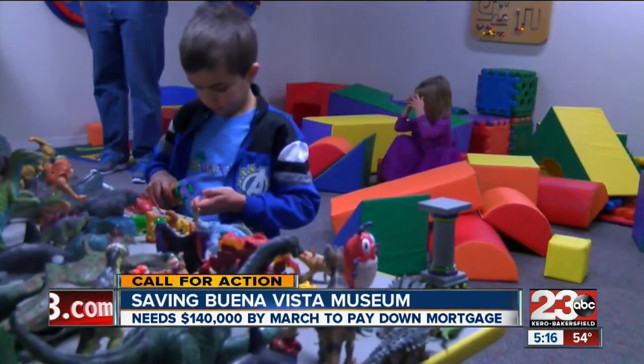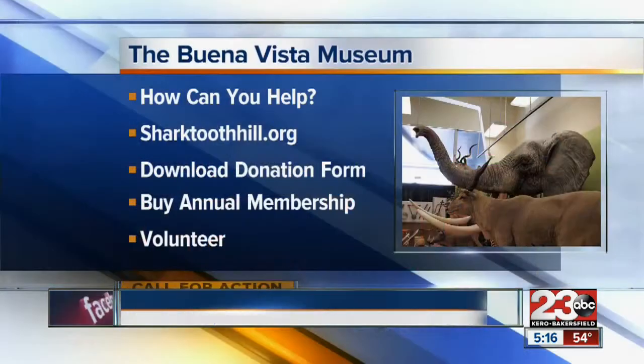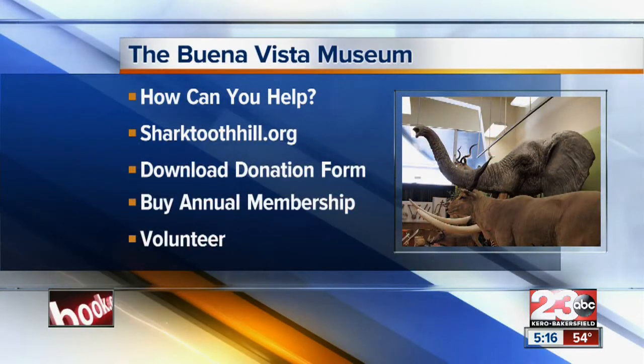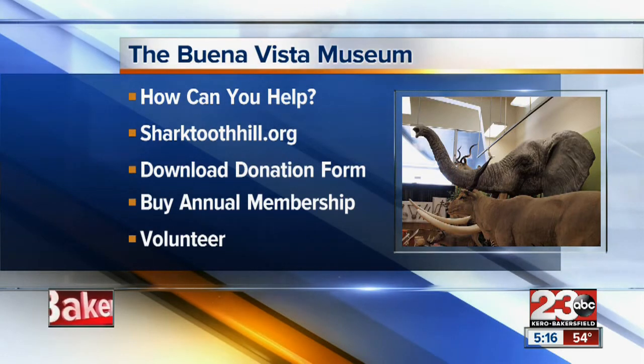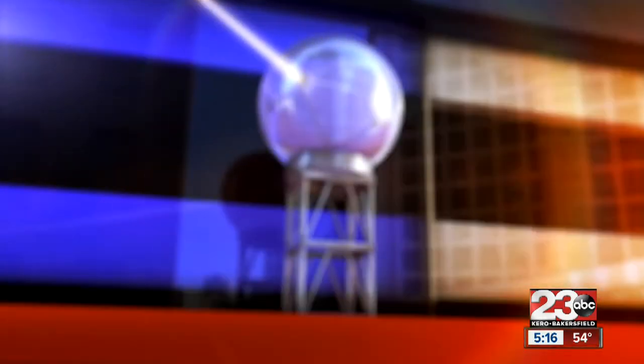Cassie Carlyle, 23 ABC. You can help out the museum by going online to sharktoothhill.org and downloading their donation form. You can also buy an annual membership and volunteer there as well.